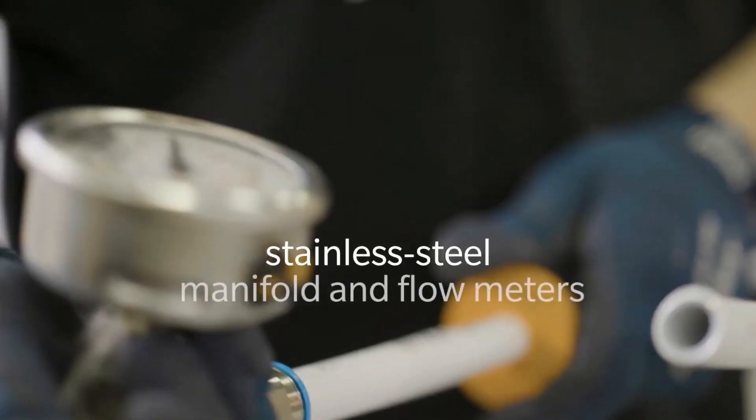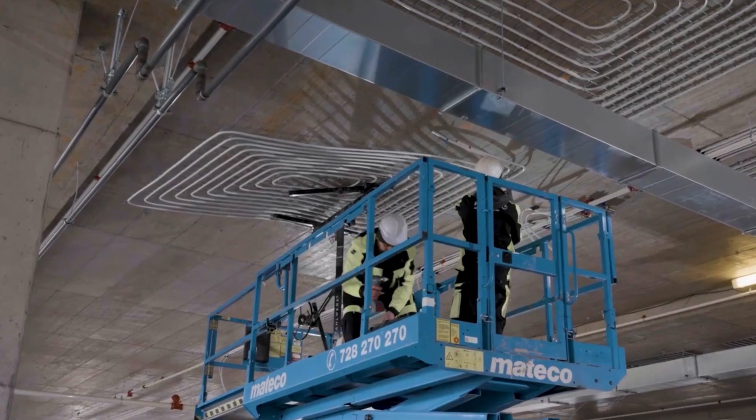These prefabricated systems are designed to last 50 years or more with minimal maintenance.